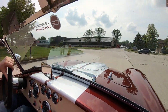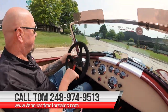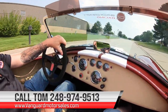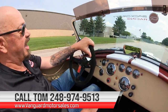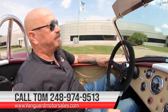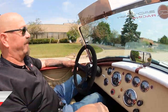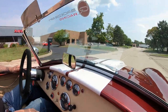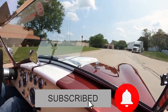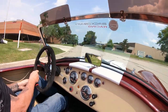Now at Vanguard Motor Sales we can ship this car anywhere in the world. You just give us a call at 248-974-9513 — Tom will explain our whole process to you. If you want help with financing, Tom can help you out with financing too, or you can go right to our website and fill out the financing form right online at VanguardMotorSales.com. You're watching us on YouTube right now, so make sure you subscribe to our channel and hit the little bell button — we post between 30 and 40 new vehicles every month.